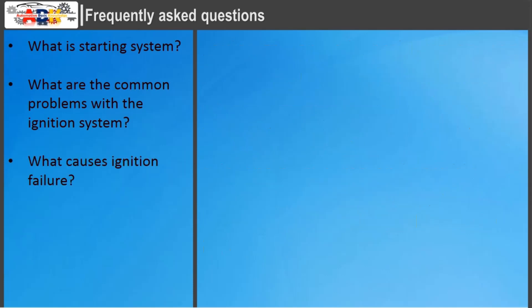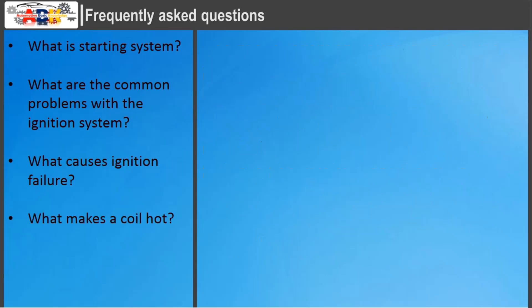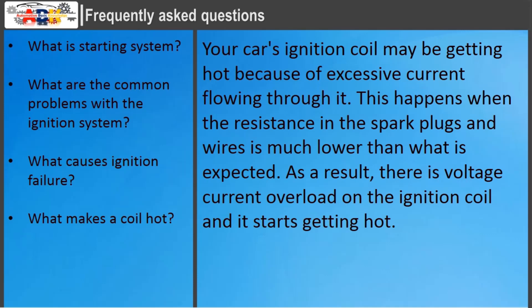What causes ignition failure? The most common cause of a system failure such as misfiring is a faulty, degraded, or dead spark plug. Ignition system failure occurs when the engine fails to ignite and burn the gas mixture fed into the intake; sparks are not made quickly enough to light the gas and turn the internal cylinders. What makes a coil hot? Your car's ignition coil may get hot because of excessive current flowing through it, which happens when the resistance in the spark plugs and wires is much lower than expected, causing a voltage and current overload on the ignition coil.